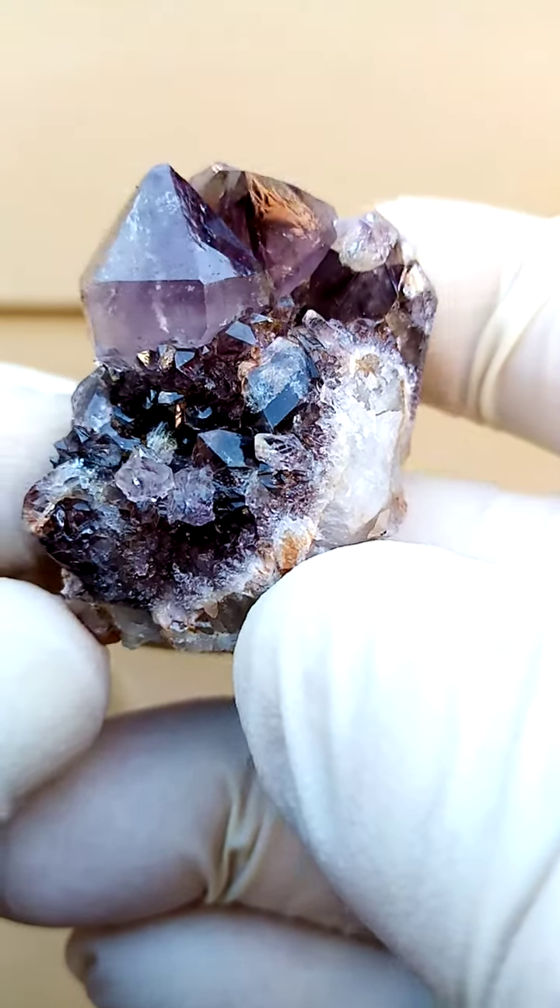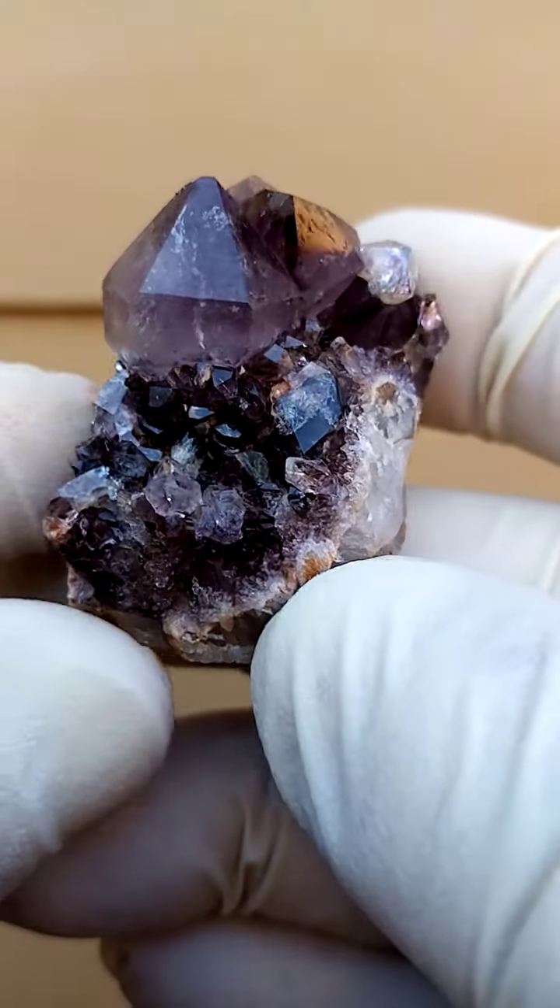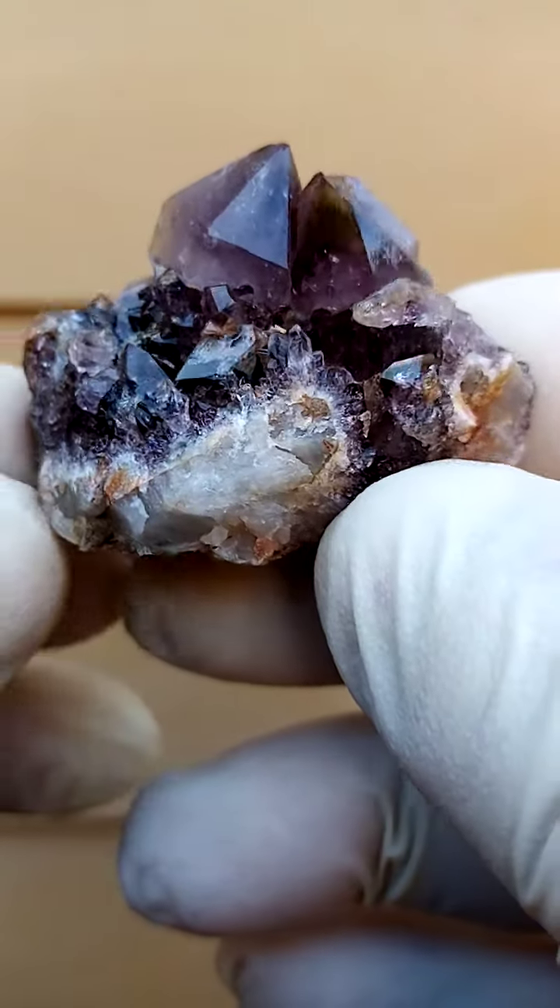From the home of the Spirit Quartz, Boekenhouthoek, South Africa — a somewhat unusual form of the Spirit Quartz.